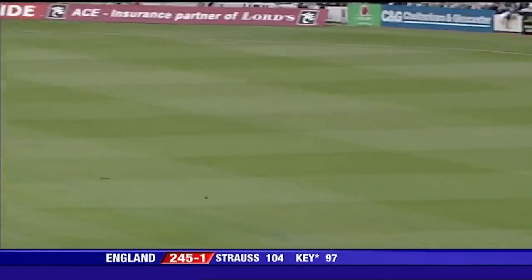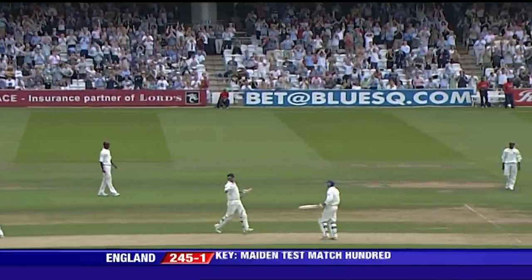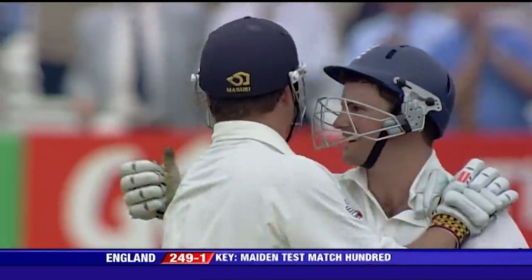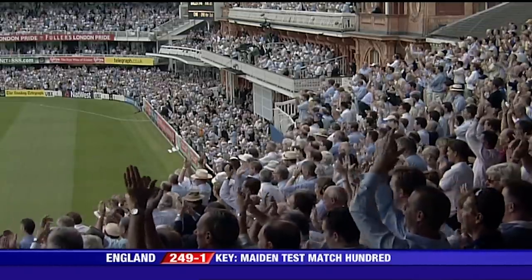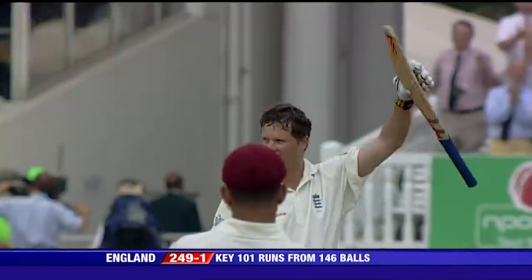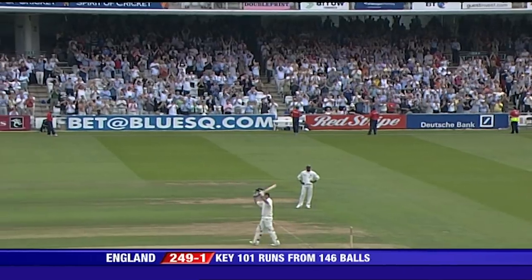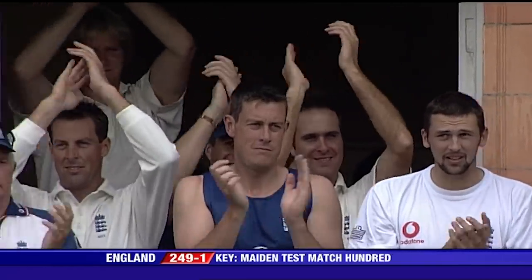That could be it. Ball motoring down towards the Tavern Stand, it crosses the rope and Robert Key has got that maiden hundred. Quite amazing. Andrew Strauss in his first match at Lord's against the New Zealanders earlier in the season. And now Robert Key takes his opportunity. What a moment for him, in front of Her Majesty the Queen and a packed house at Lord's.